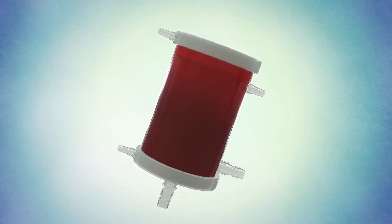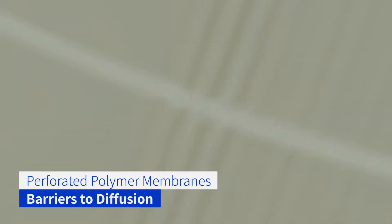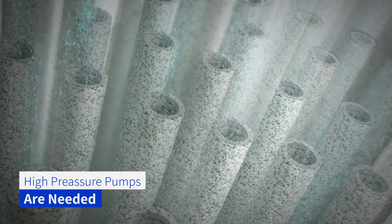Current blood oxygenators are composed of perforated polymer membranes, which are barriers to diffusion. For this reason, high-pressure pumps are needed for successful operation.